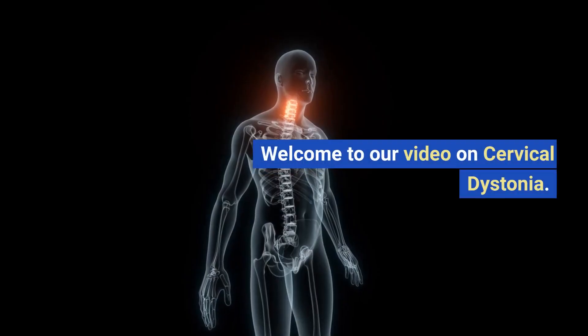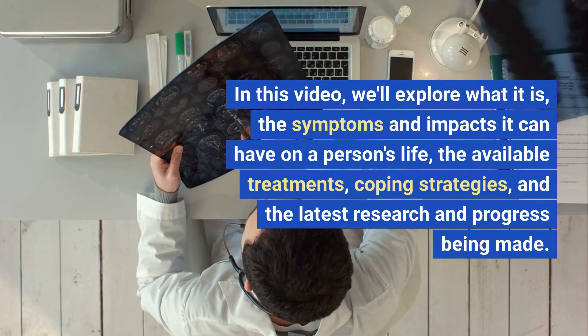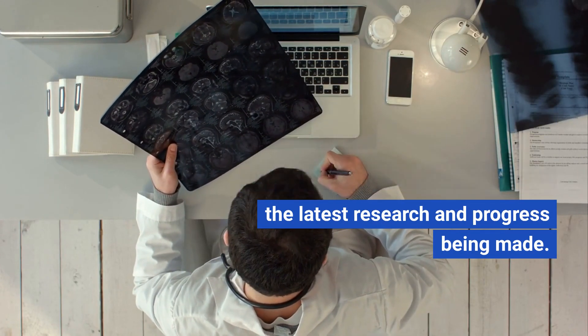Welcome to our video on cervical dystonia. In this video, we'll explore what it is, the symptoms and impacts it can have on a person's life, the available treatments, coping strategies, and the latest research and progress being made.